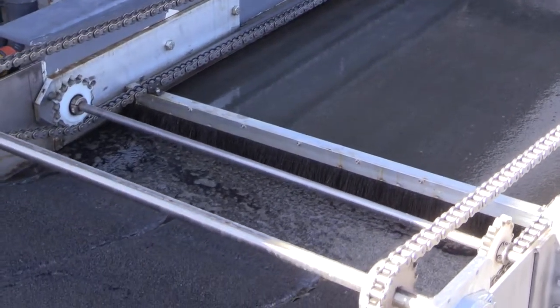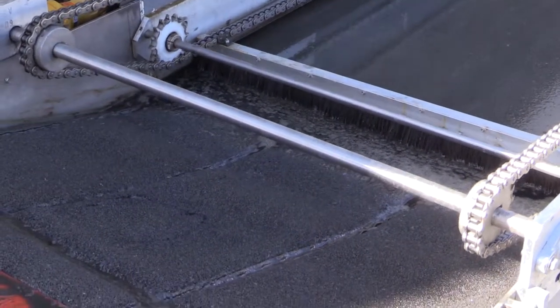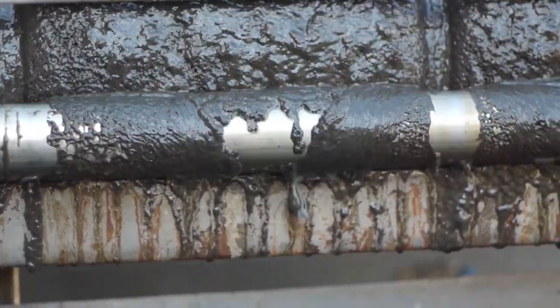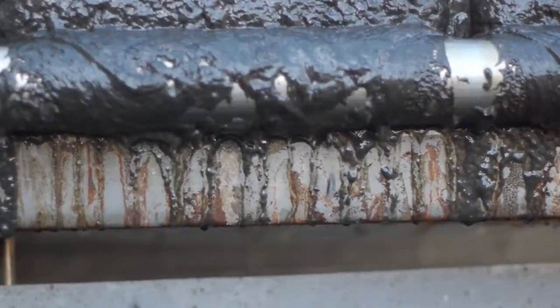Then our mechanical process — our rake — pushes it across the surface of the water and onto our oilophilic belt, which pulls that oil in off the surface. Then the oil belt rolls off, and you have an additional roller which acts as a doctor blade, and the oil and the sludge go into the hopper.